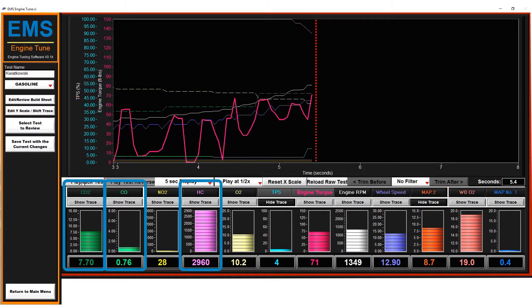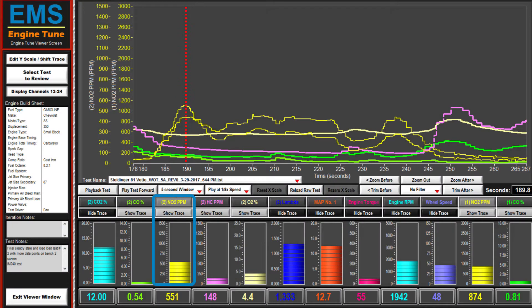HC, or the unburned fuel, is also an octane indicator. NOx signals cylinder pressure and temperature, and finally O2 reveals the air fuel ratio.